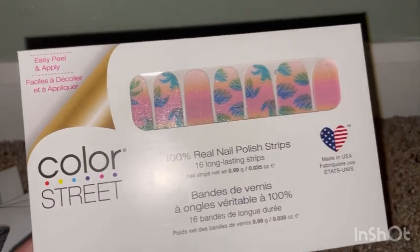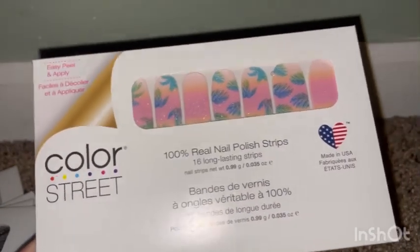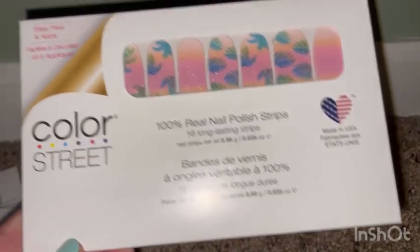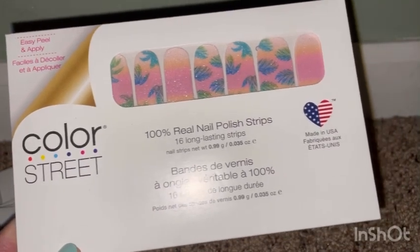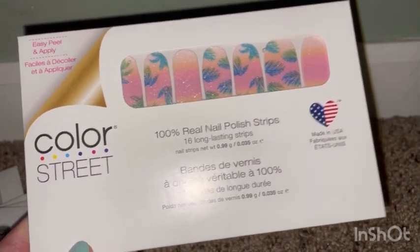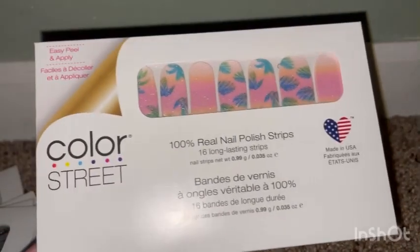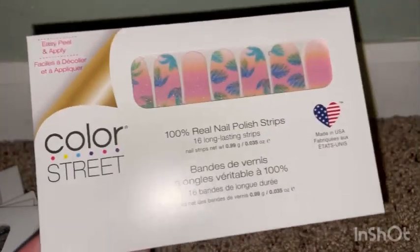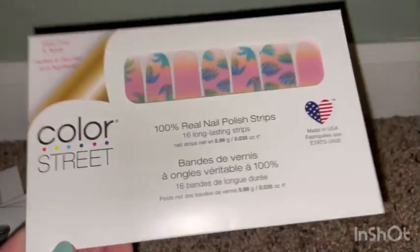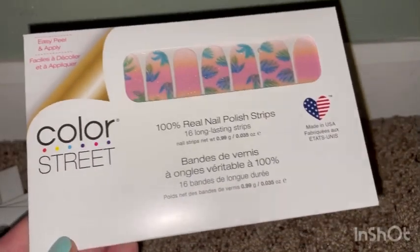What is your favorite one? Comment down below! I'll put all the names of these Color Street nails, the website, and all the information about Color Street so you guys know more about it. These are 100% nail polish strips — they have no harmful chemicals, and they also have makeup and other things as well. I can't wait to order those and show you guys more about Color Street.